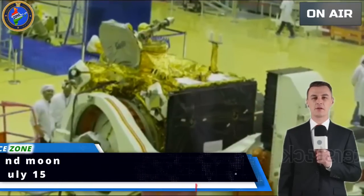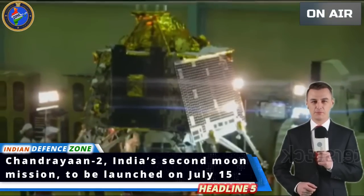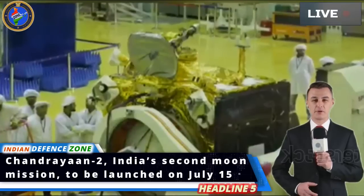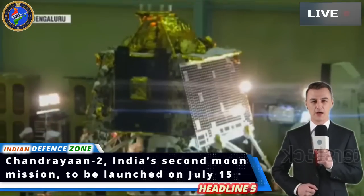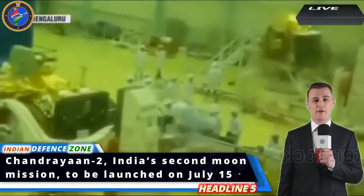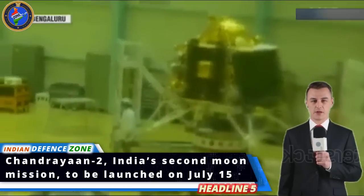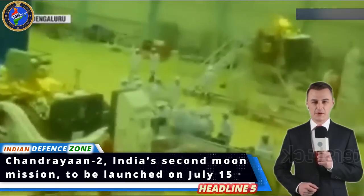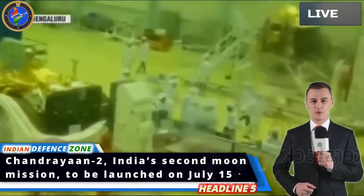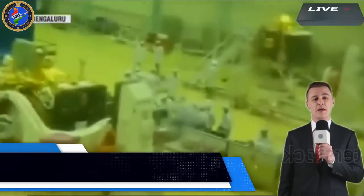ISRO announced the launch date for India's second moon mission, Chandrayaan-2, powered by GSLV Mk III. The launch will take place early morning at 2:51 a.m. on July 15th, Monday, with the landing expected on September 6 or 7. ISRO said it is following the same launch strategy as Chandrayaan-1. The space agency also revealed that the rover will feature the Ashoka Chakra, while the rover and lander will carry the Tricolour.